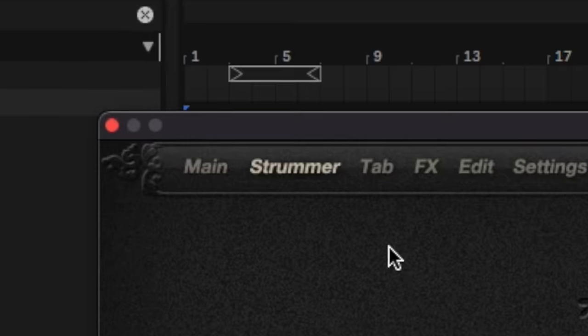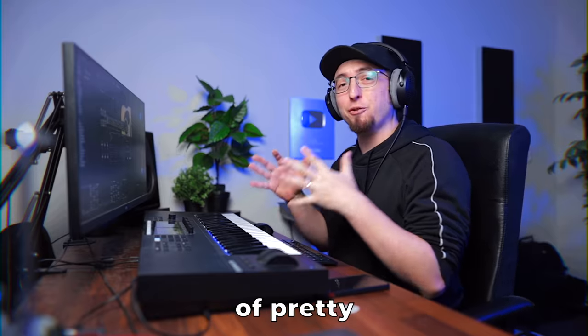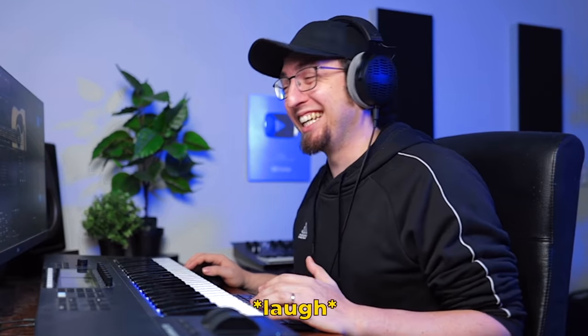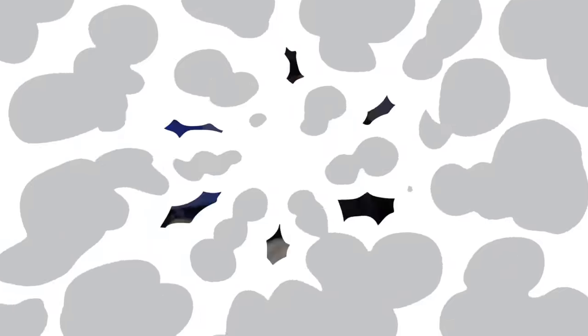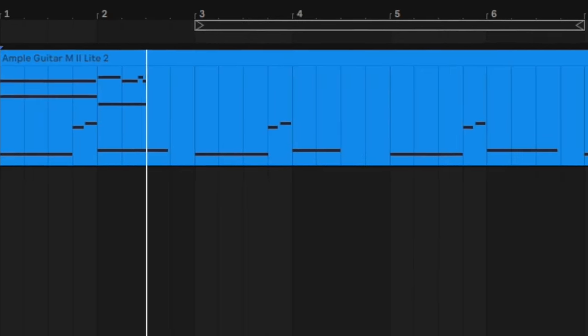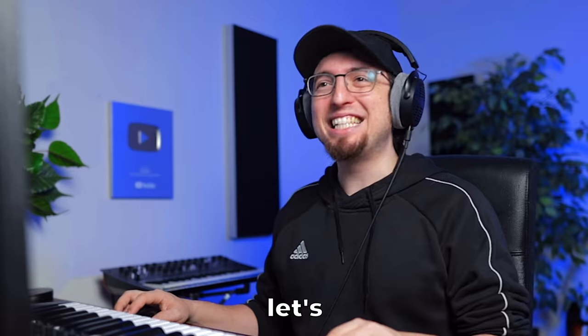The plugin also has this drummer mode, which is really cool for coming up with patterns. You have a bunch of patterns that you can play with whatever chords you want. This plugin sounds so good — we're making a beat. Let's speed it up a little bit.